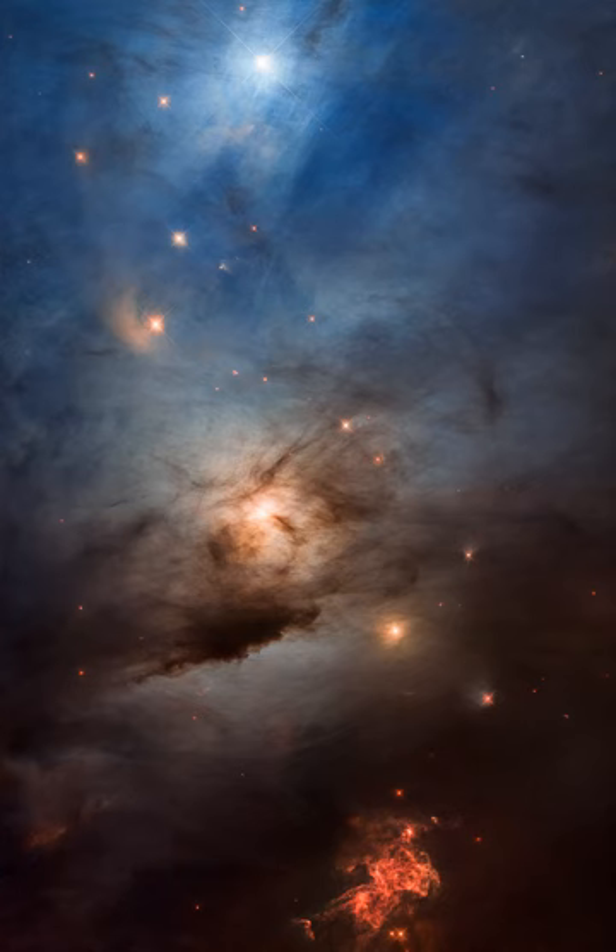This Hubble Space Telescope close-up frames a region just over one light-year wide at the estimated distance of NGC 1333. It shows details of the dusty region along with telltale hints of contrasty red emission from Herbig Haro objects, jets and shocked glowing gas emanating from recently formed stars.